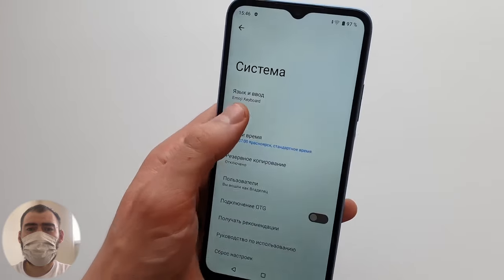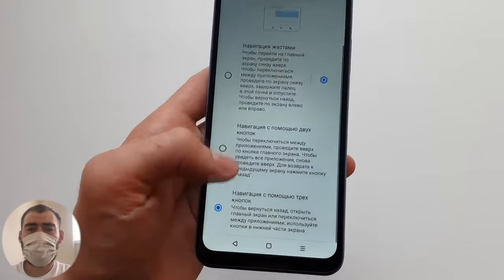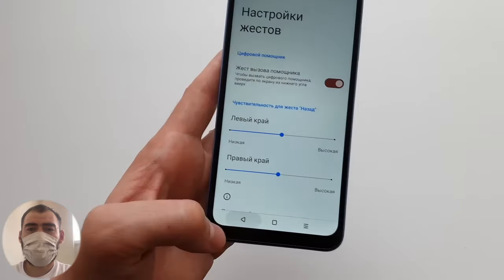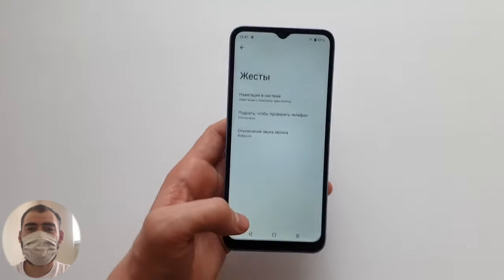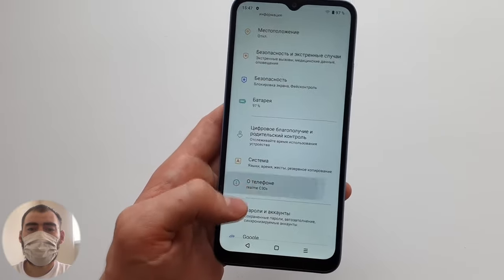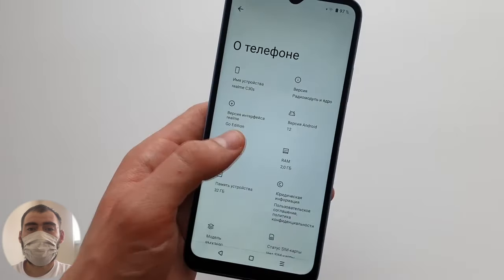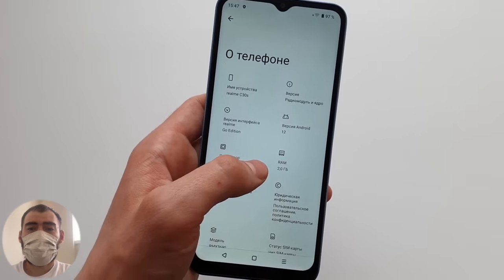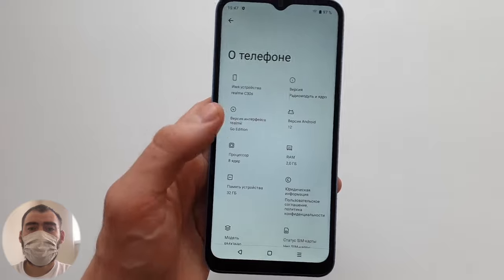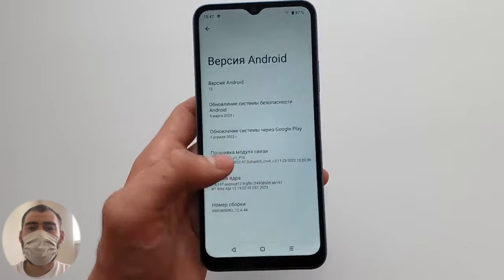In the settings under gestures, you can only switch between three-button navigation or gesture navigation — but the button order cannot be changed. About the system: it runs a special lightweight system developed by Realme for weaker phones called Realme UI Go, based on Android 12. It is a lightweight version of both Android and Realme UI, and so far all applications are supported.